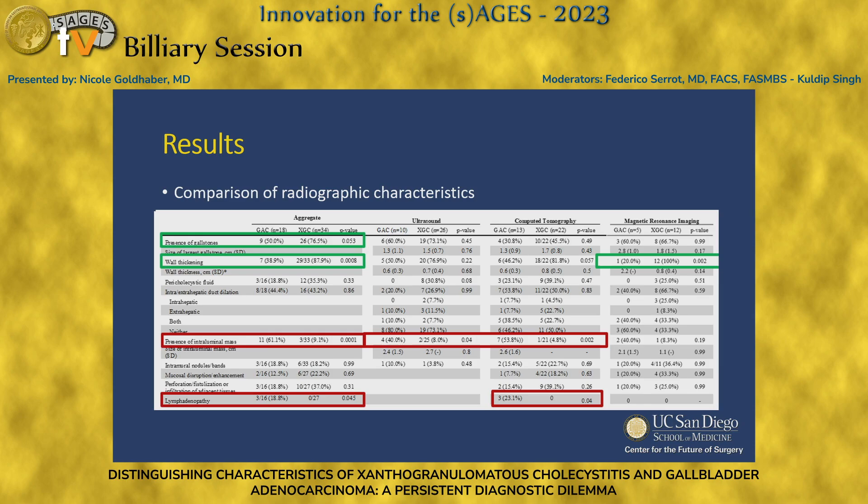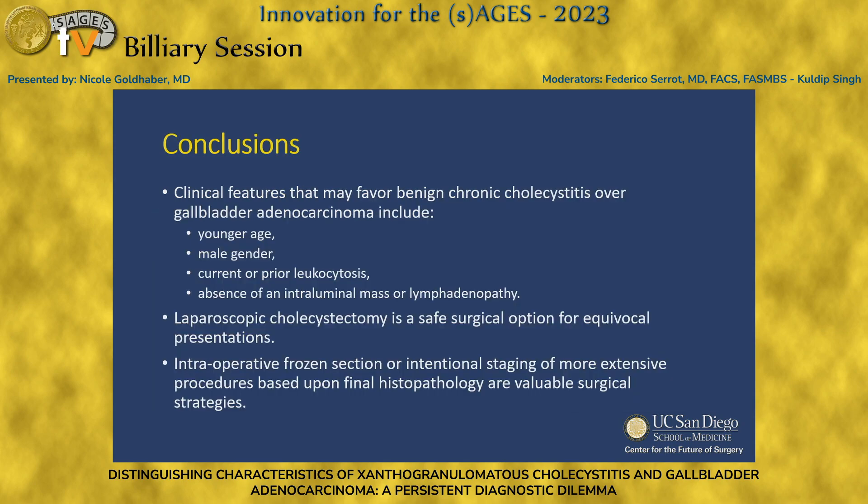Clinical features that may favor benign chronic cholecystitis over gallbladder adenocarcinoma include younger age, male gender, current or prior leukocytosis, and the absence of a mass or lymphadenopathy. Either way, laparoscopic cholecystectomy is a safe surgical option for equivocal presentations. You can consider using intraoperative frozen section if your institution allows for it, or intentional staging of more extensive procedures based upon final histopathology.